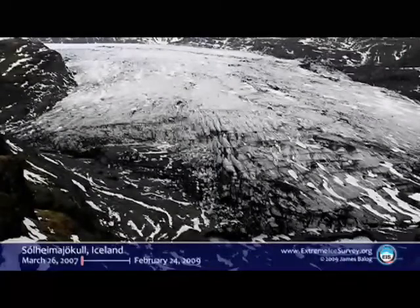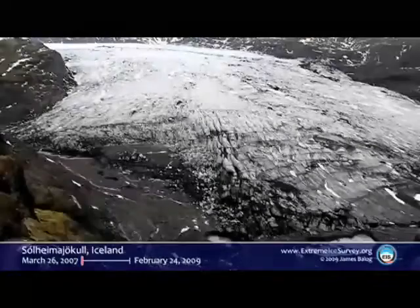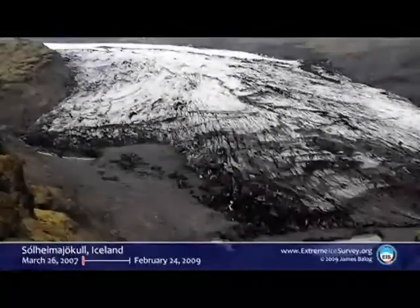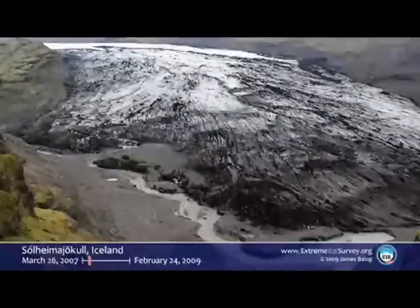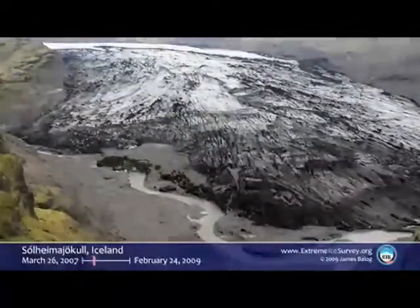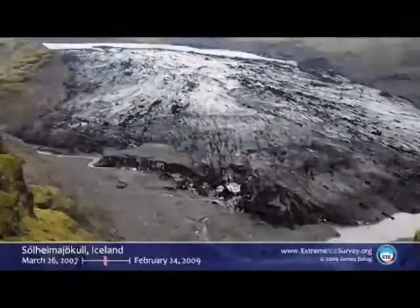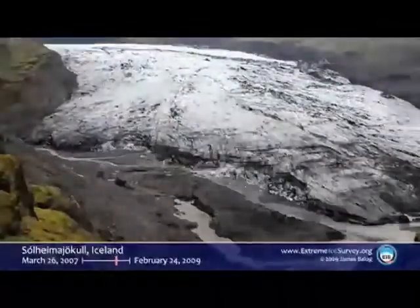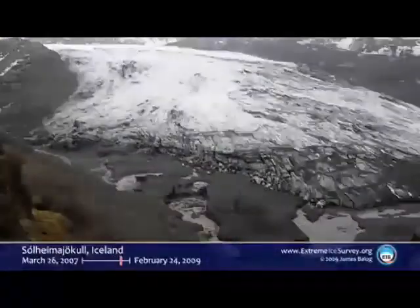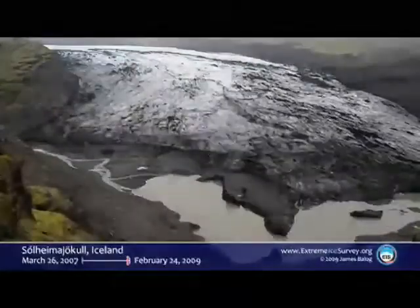On up to Iceland. One of my favorite glaciers, the Solomayokul. In here, if you watch, you can see the terminus retreating. You can see this river being formed. You can see it deflating. Without the photographic process, you would never see this. This is invisible. You can stand up there your whole life and you would never see this. But the camera records it.